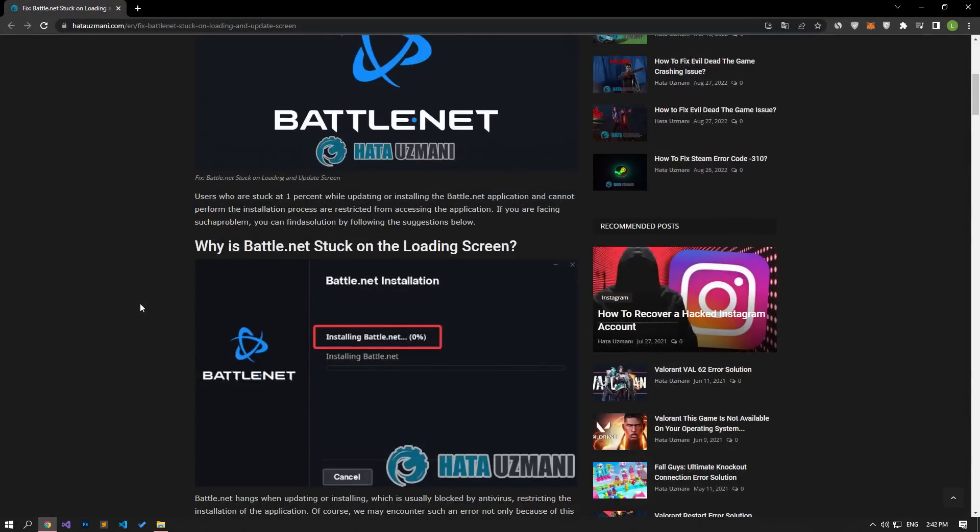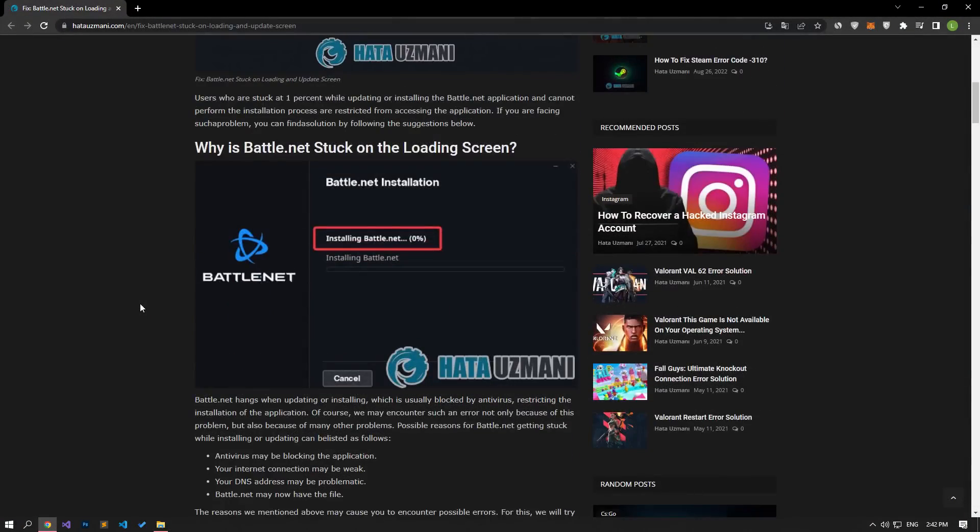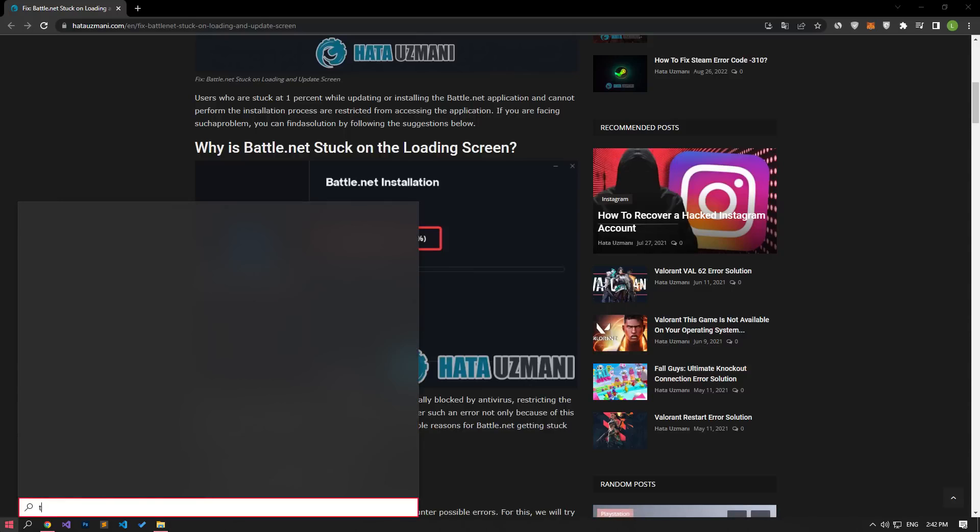It may be that the files are prevented from being installed due to a previously installed Battle.net file. For this, let's check the Battle.net installed folder, perform the deletion process, and delete it.